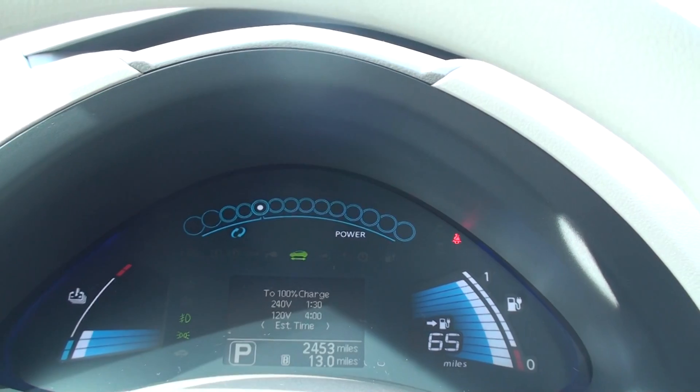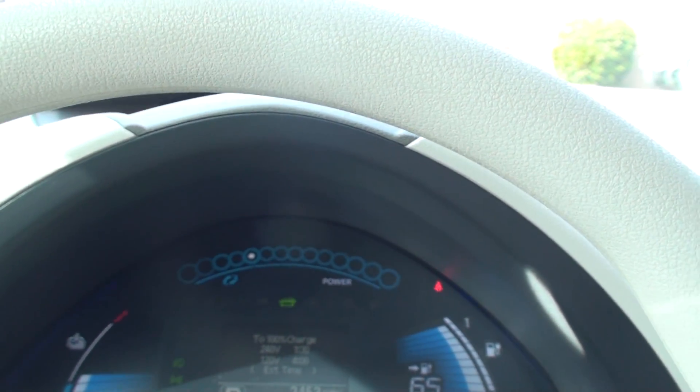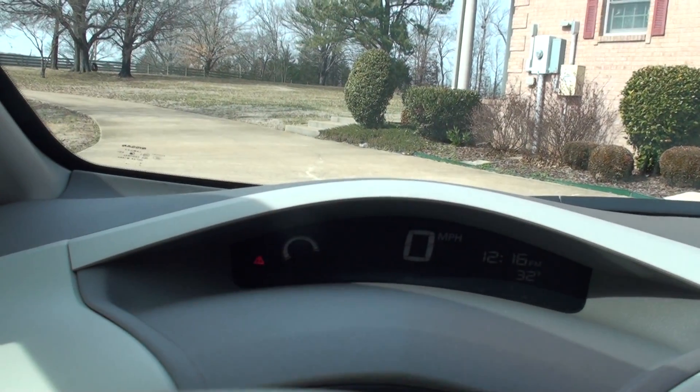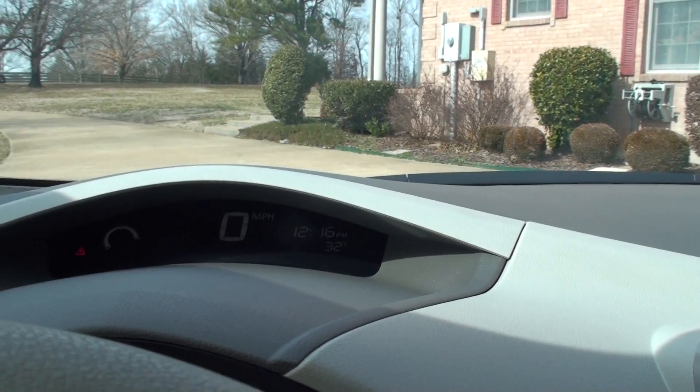At the top you've got the balance of power — it shows you if you're consuming a lot of power or regenerating. That left icon is the same thing. That's your speed, outside temperature, and clock.